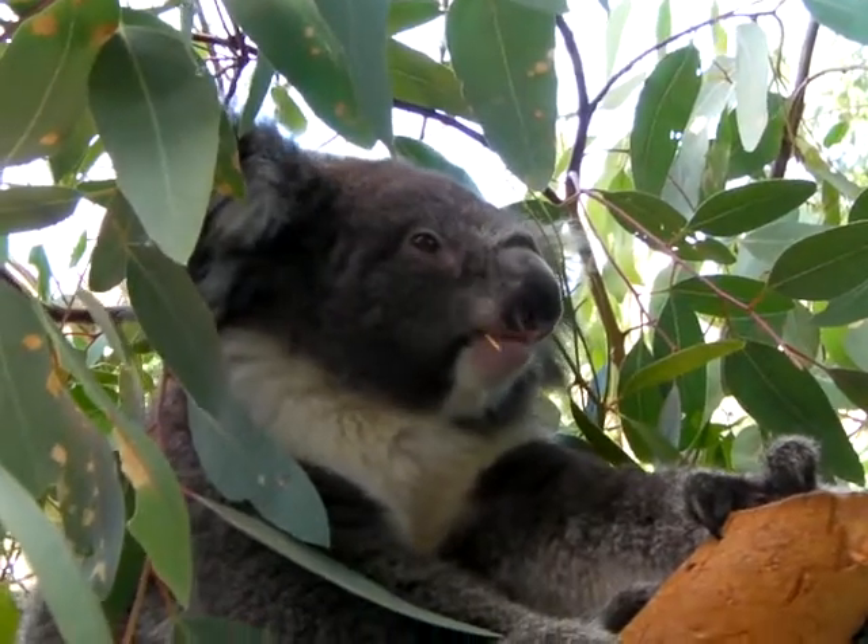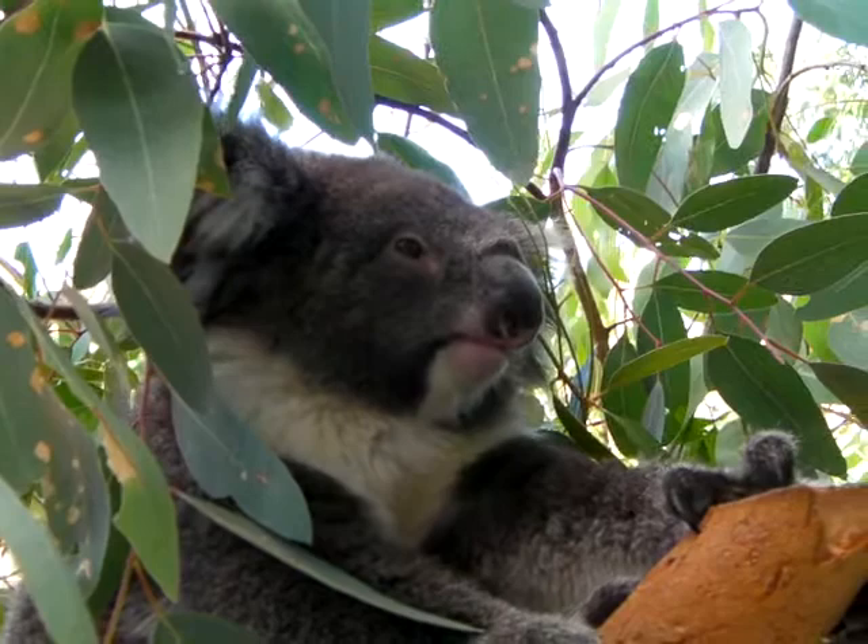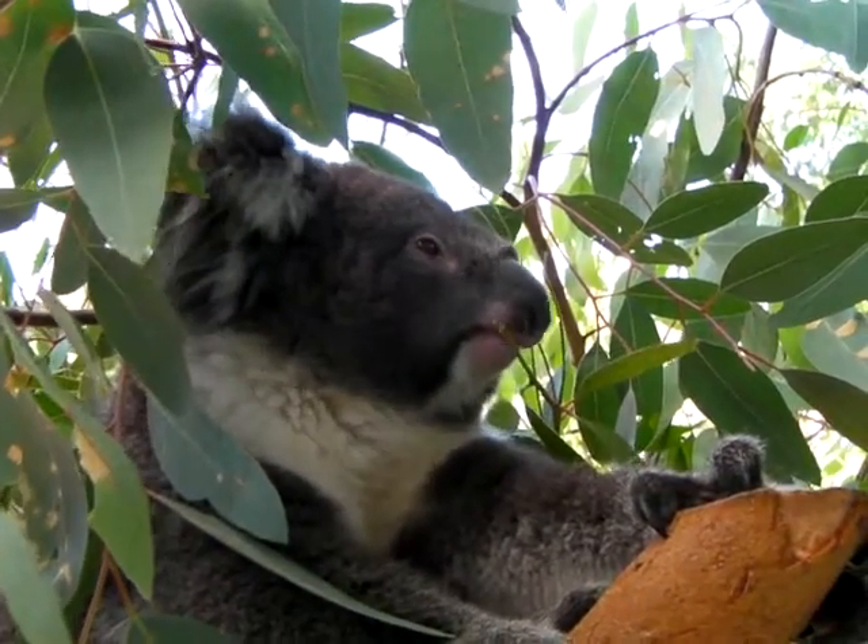What it does is it climbs up the mother's fur and into the pouch, where it starts to suck on a developing nipple. It's pretty cool — very different to how we're born.